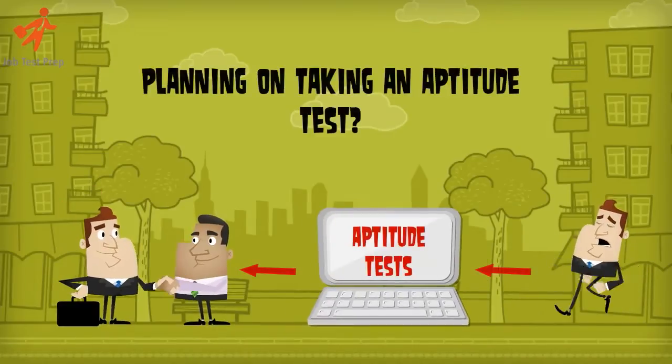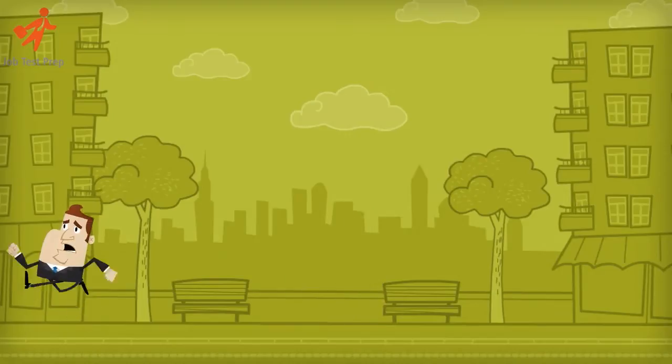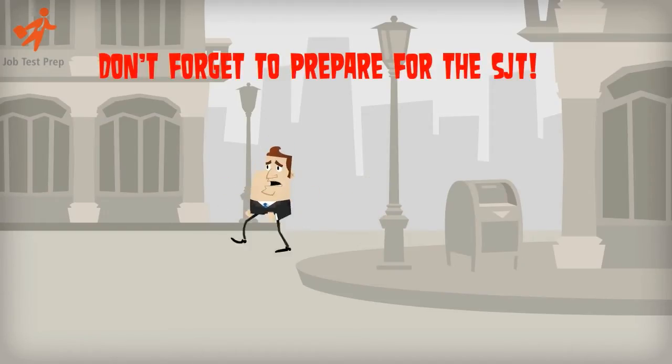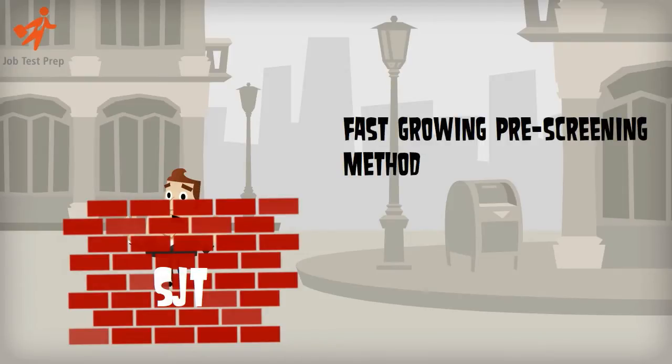So, you are preparing for your aptitude tests on the way to securing your dream job. Don't forget the SJT on your way. The situational judgement test is now a popular method of pre-screening candidates online.